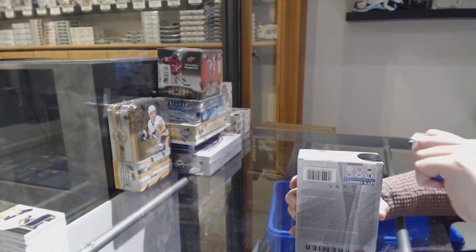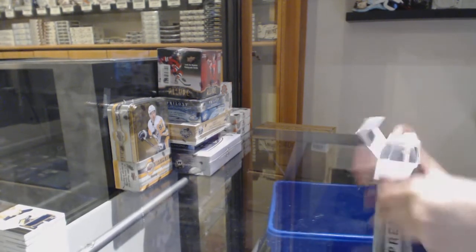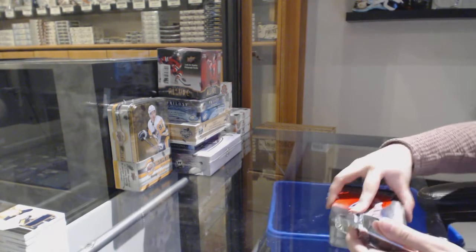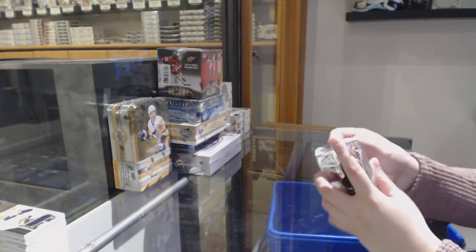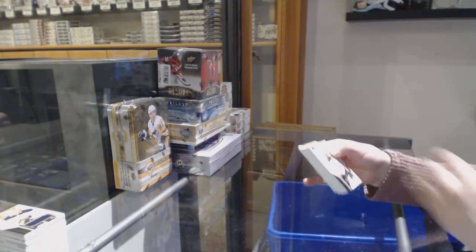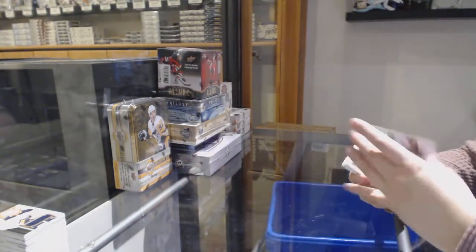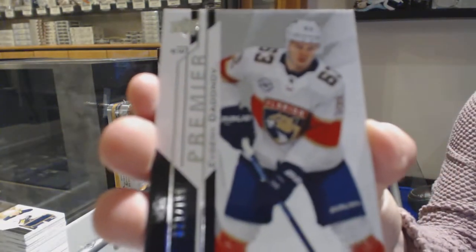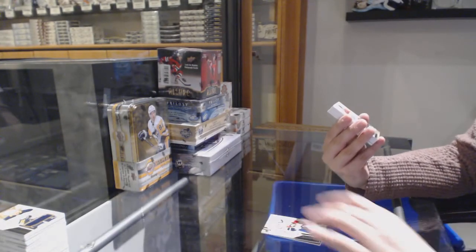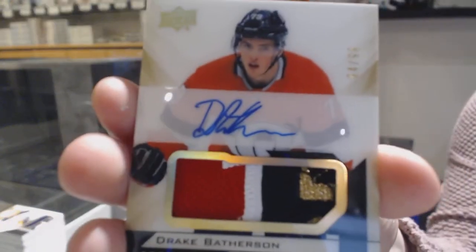Last Spot Mojo. We've got for the Anaheim Ducks, number 299, Troy Terry. Number 299 base of Evgeny Dadnav for the Florida Panthers. Number 299 rookie Patch Auto Gold for the Ottawa Senators, Drake Bathurston.